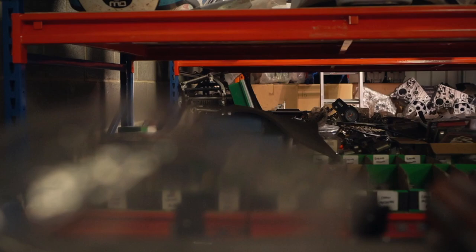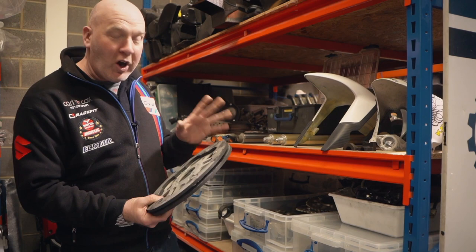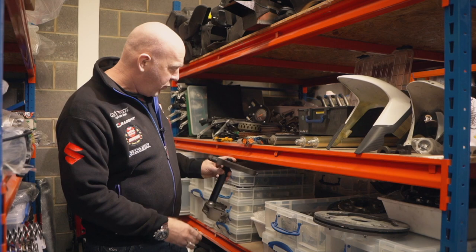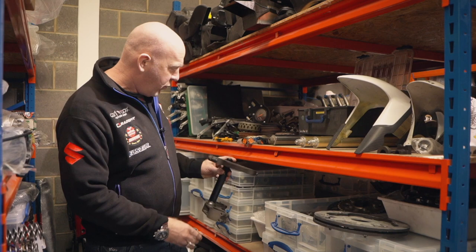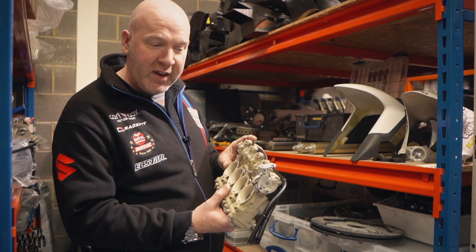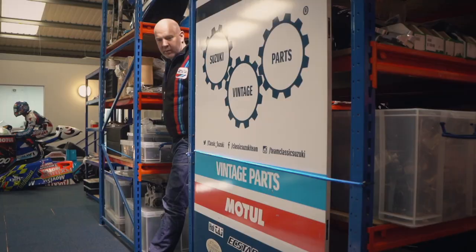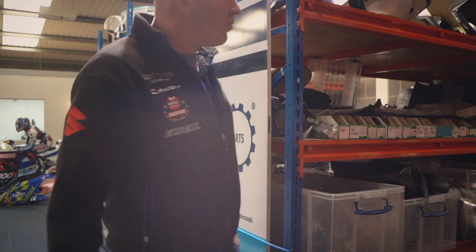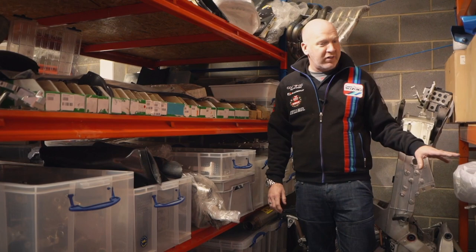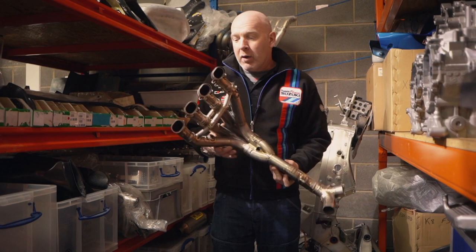For RGV spares we've got everything from brand new carbon discs, 1997 bodywork, clutches, and sprockets, to 1998 triple clamps - beautiful bits of kit. The special bits of the RGV 500s are these carburettors - these particular magnesium carburettors were run on Suzukis from the 1998 season onwards; prior to that it was the green magnesium Mikuni carburettors. These are the 36mm Keins, and if you find a set of these lying around in your garage be sure to throw them my way.